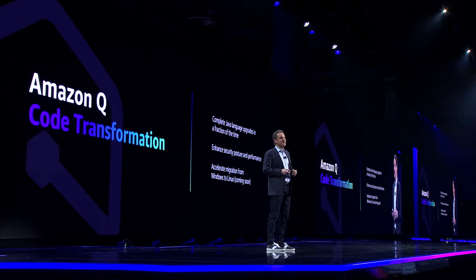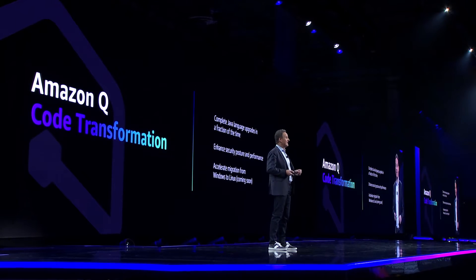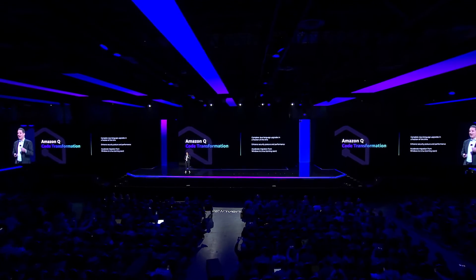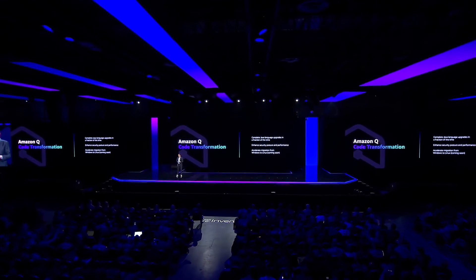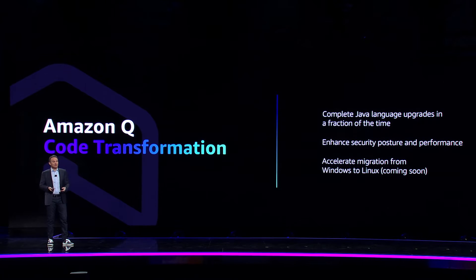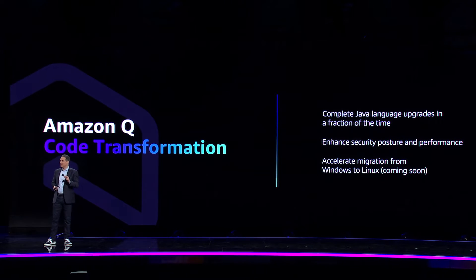But doing that means you miss out on performance improvements, and much worse, it can also open you up to potential security vulnerabilities. That's why we built Amazon Q code transformation, which helps you with upgrades and transforms code in a fraction of the time it takes today. All a developer has to do is ask Q to perform code transformation, and it handles the rest — from identifying and upgrading mandatory code package repositories and frameworks, to replacing deprecated code and incorporating security best practices. Q will even run tests on the upgraded application.